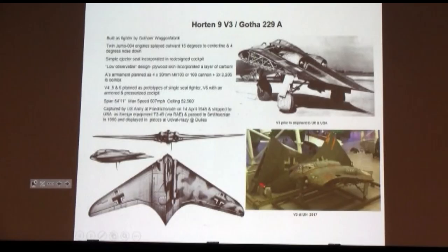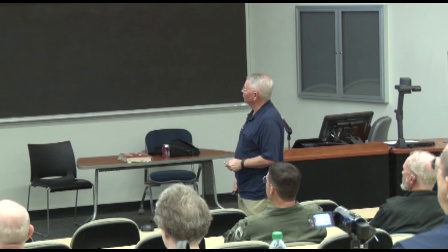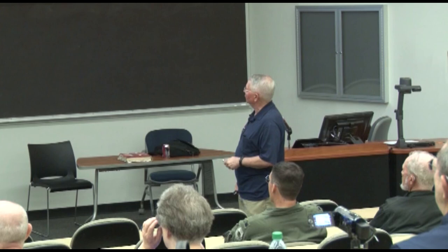That's the only flying picture we have of it. This is the one at the Smithsonian — if you've been out to Udvar-Hazy, that's kind of what she looks like now. Built by Gotha, that's why it's called the 229 in a lot of the literature, but it's really the Horten 9. Two Jumo engines, with a simple ejector seat. Armament: four 30mm cannon. Projected performance: 607 miles an hour at 52,500 feet. We didn't have anything that could handle that problem — nothing we had could stop this thing at altitude. It was captured at Frigler-Schroeder in April of '45 and shipped to the United States.